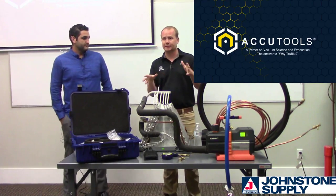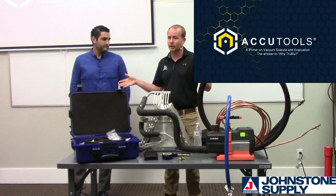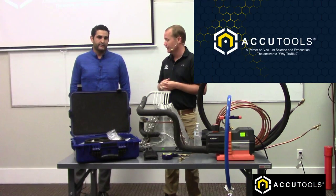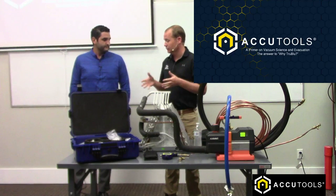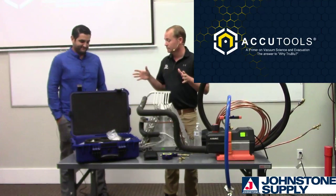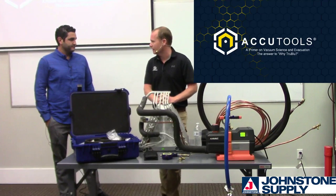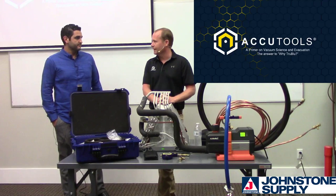We're going to be doing demonstrations using AccuTools tools, but you can use other brands as well. This training is not AccuTools-specific, but AccuTools makes excellent products that do a really good job - they're actually the products I use at Kalos. We're talking about evacuation, which is an increasingly popular topic. I'm pretty thankful for that in the HVAC community - we're finally catching on to how important it actually is.